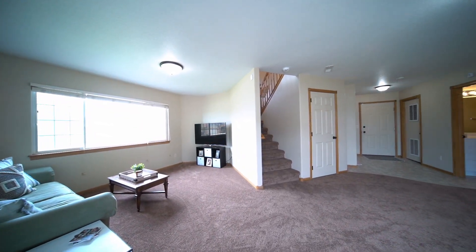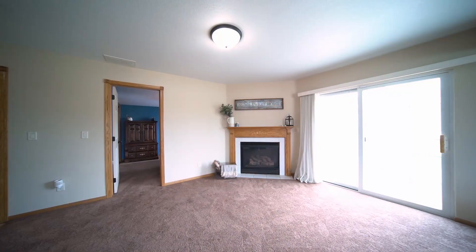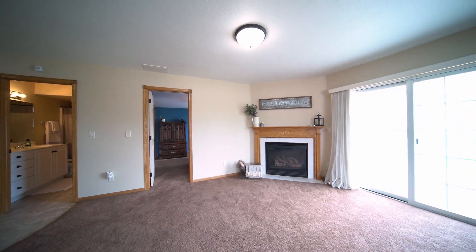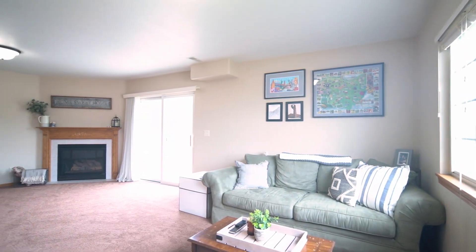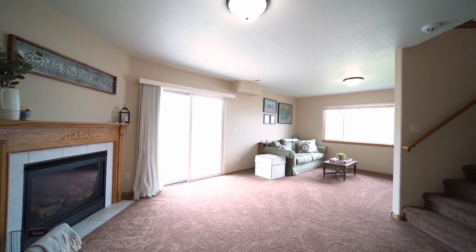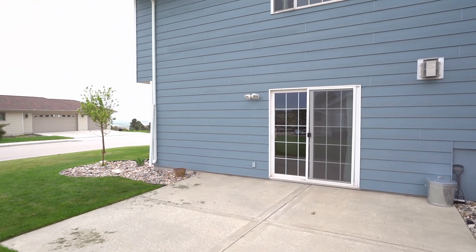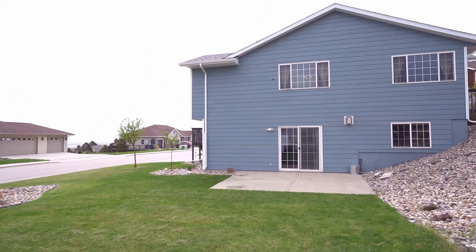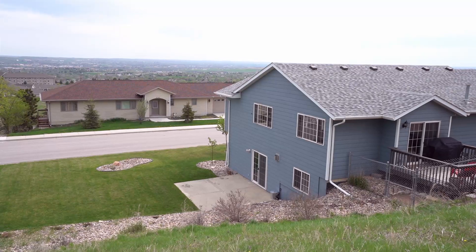The lower level of the home centers on this wonderful family room showcasing a cozy gas fireplace — a captivating space for movies with the family or simply wrapping up on the couch in front of a crackling fire. From here, step out the attractive slider to enjoy the generous patio area, surrounded by the lush green yard and benefiting from midday shade, making it an excellent spot for the kids to play.